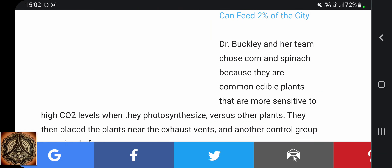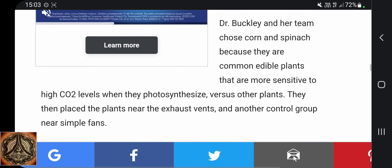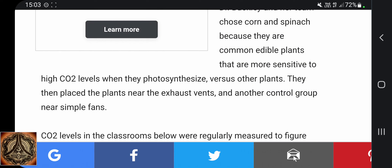Dr. Buckley and her team chose corn and spinach because they are common edible plants that are more sensitive to high CO2 levels when they photosynthesize versus other plants.